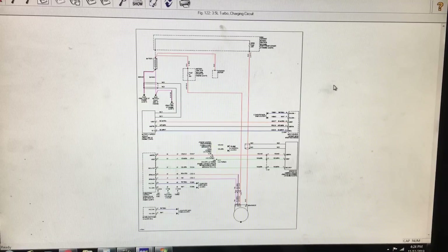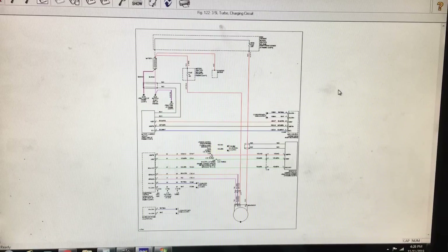Back at the computer, I've got the wiring diagram pulled up for the charging system. I called the parts department to check the alternator price for this vehicle — the alternator is over $750 list price. Needless to say, we need to make sure we make the right call, because we don't want to purchase an alternator, put it on the vehicle, and have it not fix the problem. We need to make sure all the inputs to the alternator are there.